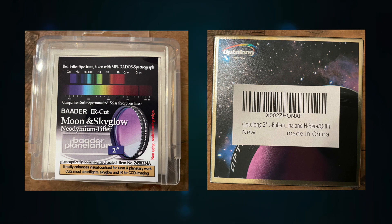I recently bought two different filters to use in my ZWO filter drawer. I have a color ZWO camera, so my principal objective is dealing with light pollution.